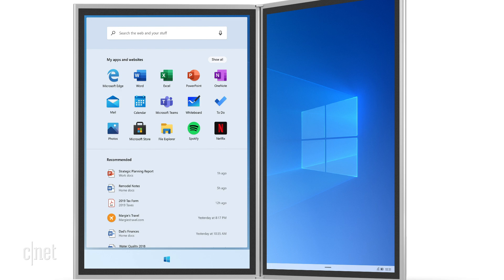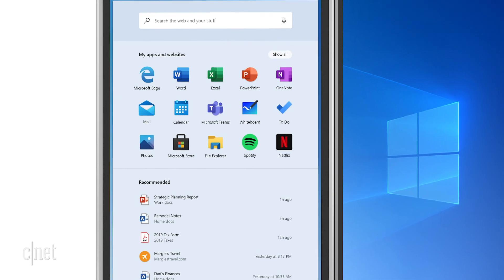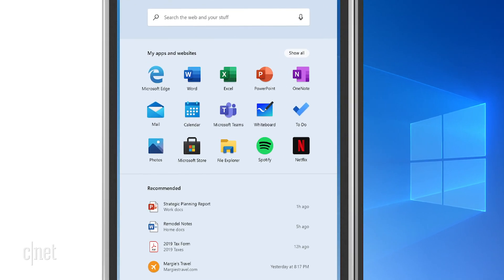It looks a lot like Android when you see screenshots of it. If you've ever used the Microsoft Launcher on your Android phone, that's what it looks like. It has all the apps arranged in a grid like that, with the most recently accessed documents right under it and the Windows search bar at the very top.